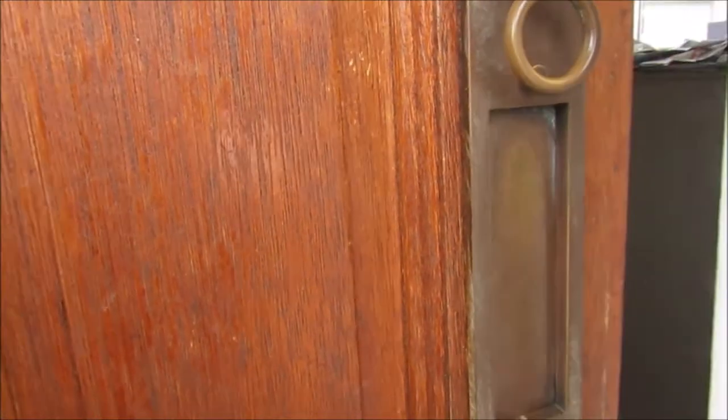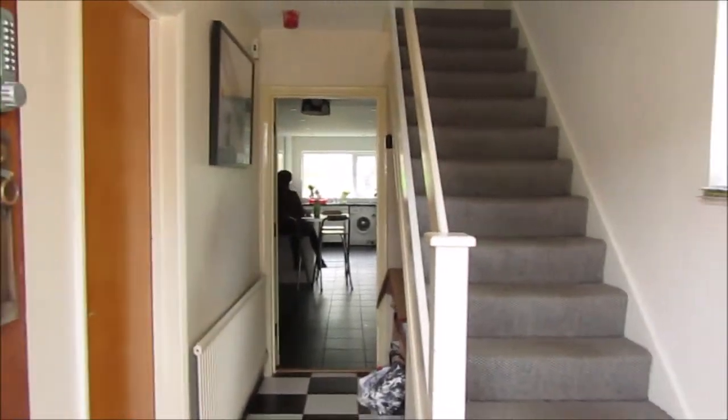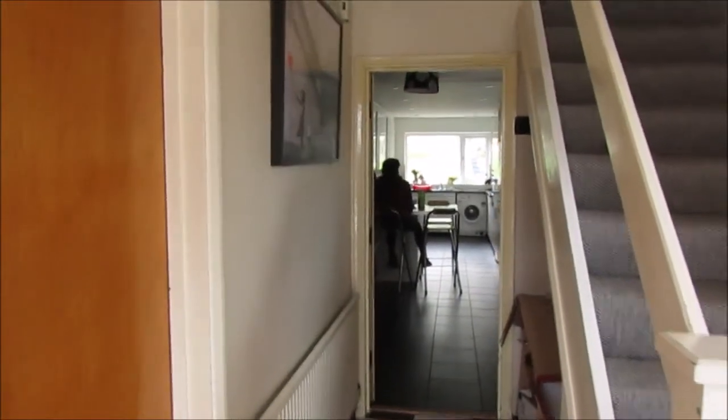I'm just going to show you around my house. So without further ado, let's go. As soon as you walk in, this is the view that you get. Our staircase goes up and we have this little area. Straight ahead you can see the kitchen and everything. And then the first thing you see is a door — and basically that's one of the rooms.